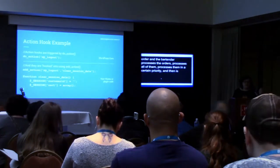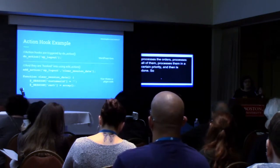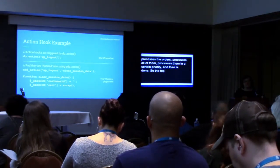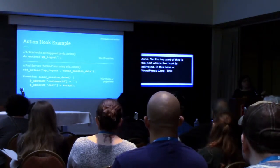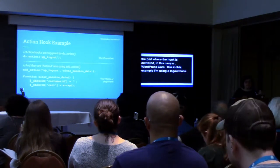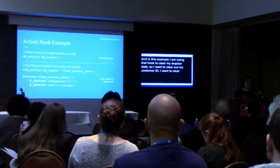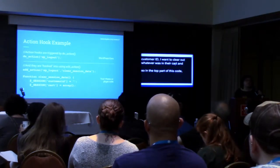A quick example of what the code looks like. When you do an action hook, there are two pieces. The top part is where the hook is activated — in this case, in WordPress core I'm using a logout hook. When you log out of WordPress from your user account, there's a hook that happens. In this example, I am using that hook to clear my session data — clear out the customer ID, clear out whatever was in their cart. The function to activate it is do_action('wp_logout'), and that's the name of the hook.